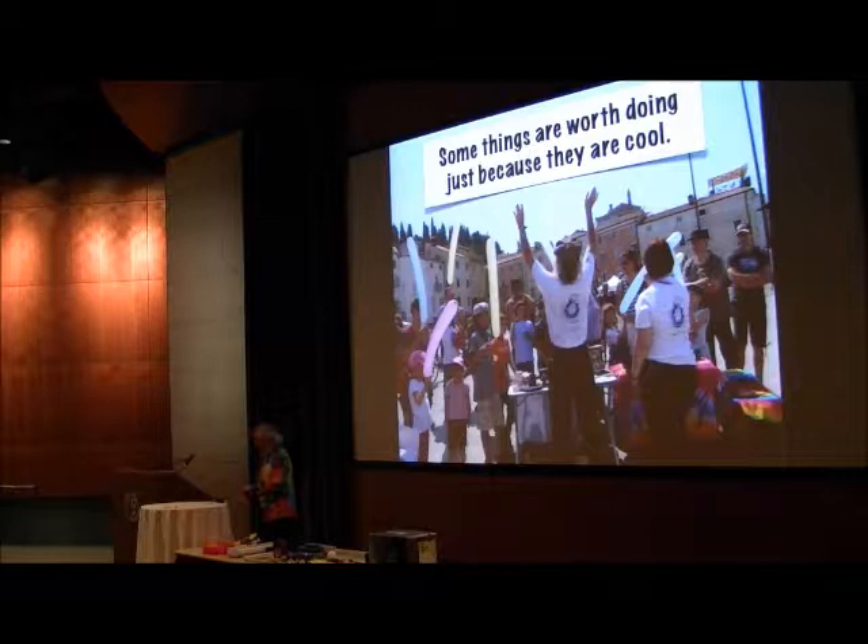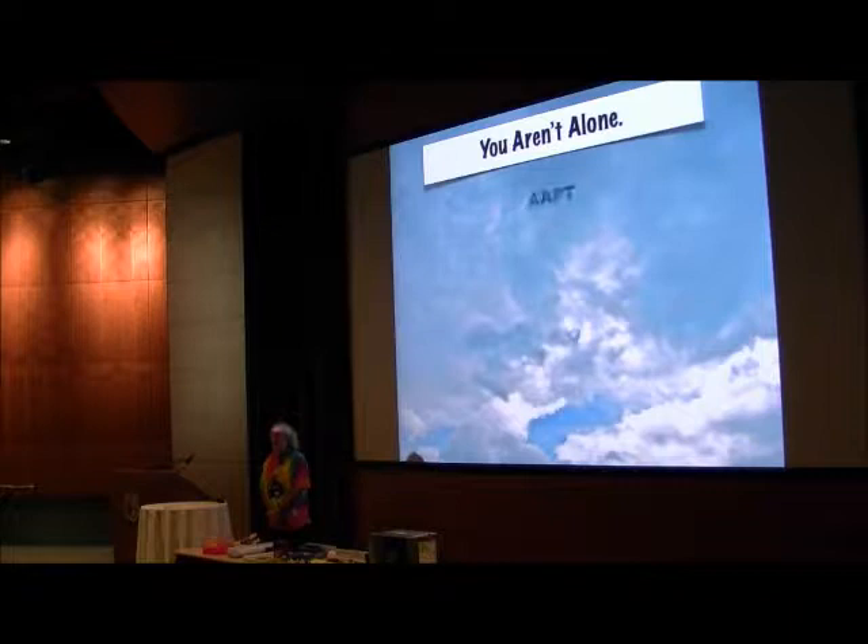Here's a final lesson: some things are worth doing just because. As you're doing this, particularly when you're starting out, it can be really intimidating. But as you start, you are not alone.